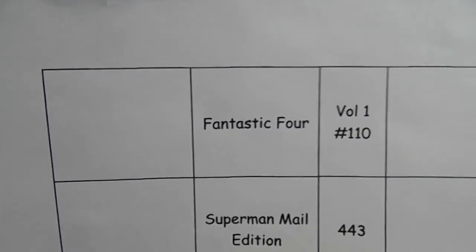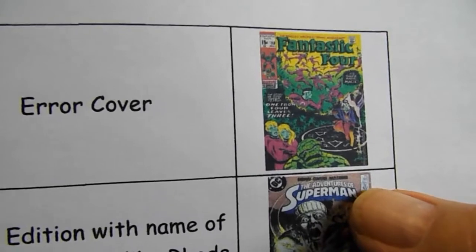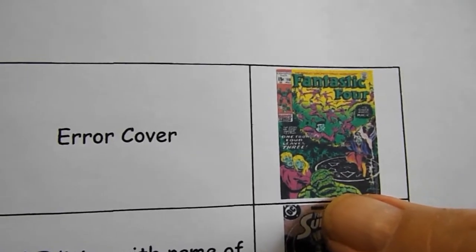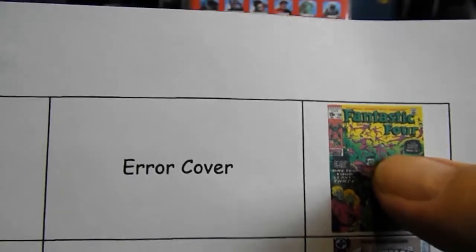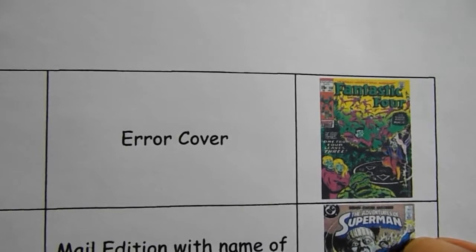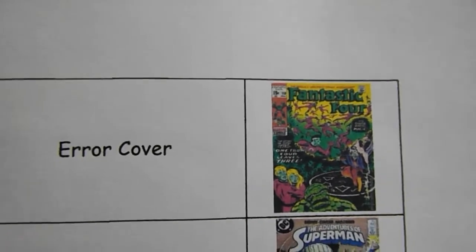Metarog is also looking for Fantastic Four Volume 1 Number 110. It has the error cover — it's a color thing. The Thing down here is green instead of brown or tan, and some of the green up top is supposed to be more of an orange color.